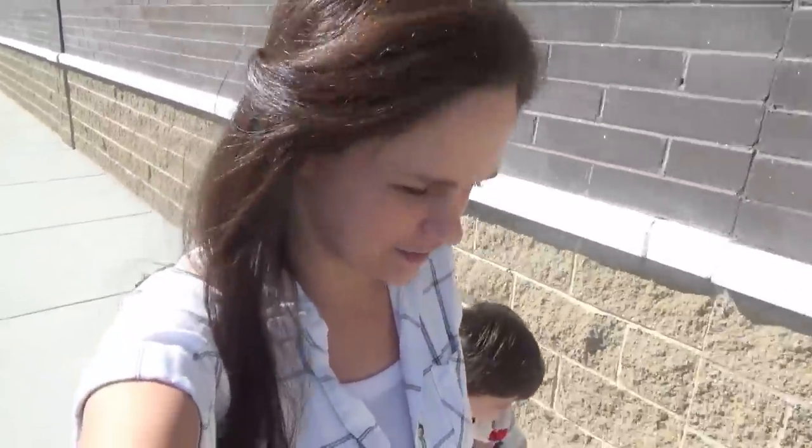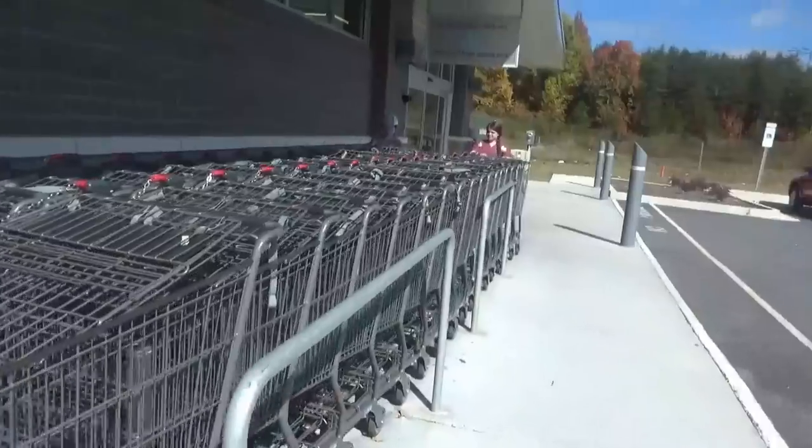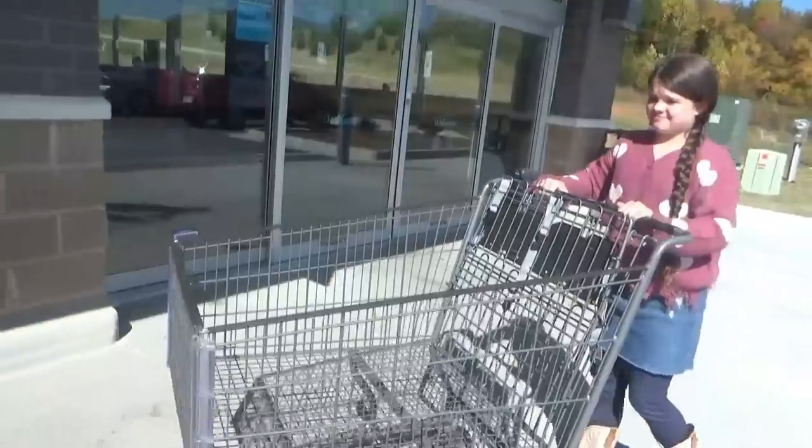Good afternoon. We are heading into Aldi. Hopefully we can find some good stuff. The sun makes us sneeze. Do y'all know Ann and Cece are already getting the buggy? Here we go.